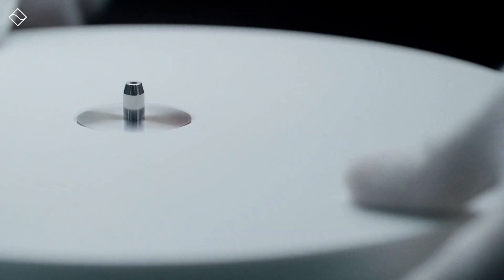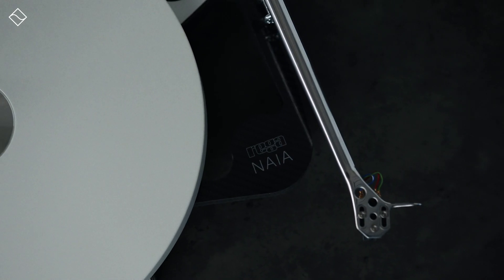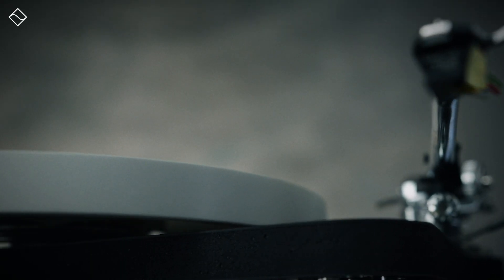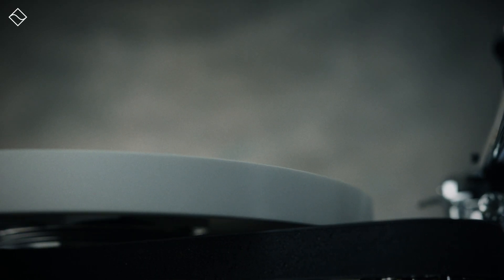One heavy element here is the platter, which comprises a single block of white ivory ceramic. It's made by pressing a special ceramic oxide powder into shape, heating it, and then diamond cutting it to ensure it's perfectly flat and precise. This heavy platter is part of Rega's design philosophy to use weight where it's most effective — specifically, the weight is placed at the outer edge and away from the bearing, which reduces noise in the process.